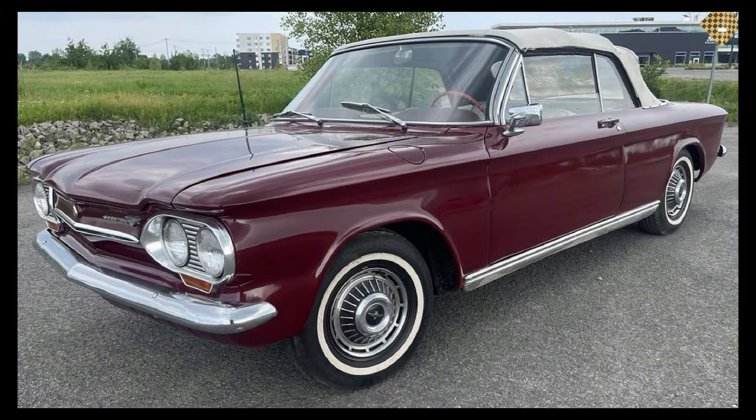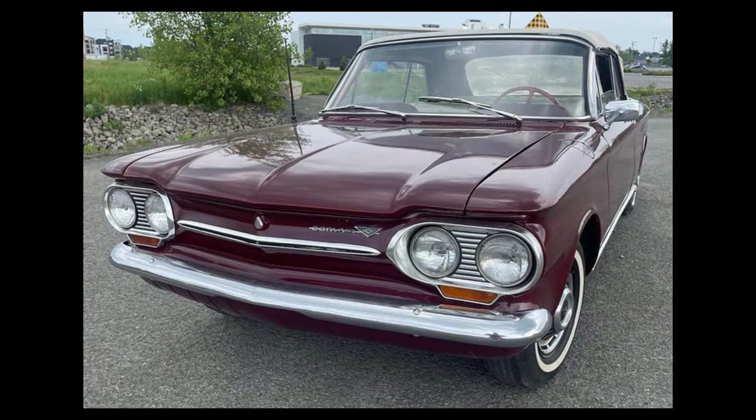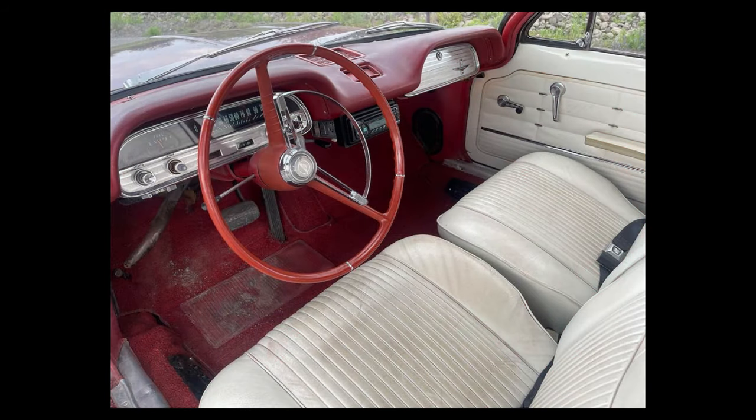Here we have a very nice looking 1963 Chevrolet Corvair convertible, listed for $9,980 Canadian in Blainville, Quebec. It's been driven 37,081 kilometers and has an automatic transmission. From the seller's description — this is a translation from French — 1963 Chevrolet Corvair automatic, runs very well, good tires.